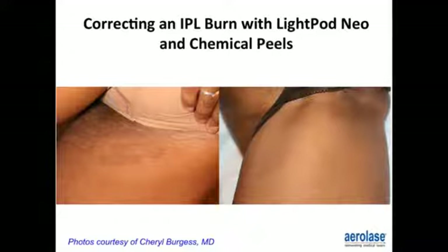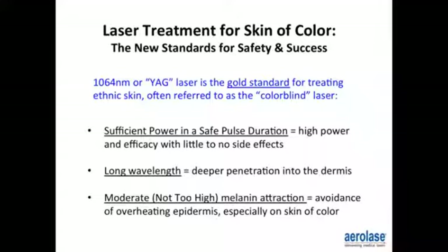Light and laser treatment for skin of color: new standards for safety and success. The 1064 Nd:YAG laser is the gold standard for treating ethnic skin, often referred to as the colorblind laser. You want sufficient power in a safe pulse duration — high power and efficacy with little to no side effects — a long wavelength that can penetrate deeper into the dermis, and moderate but not too high melanin attraction, avoiding overheating of the epidermis, especially in skin of color.